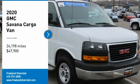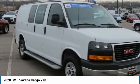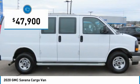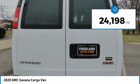Take a ride in the 2020 Savannah Cargo, the GMC Savannah — all the cargo you can carry, at a price you can afford, priced below $50,000. This vehicle has less than 25,000 miles.